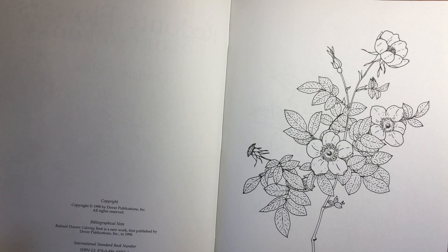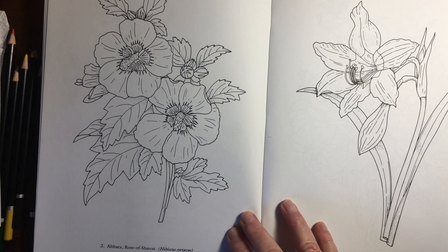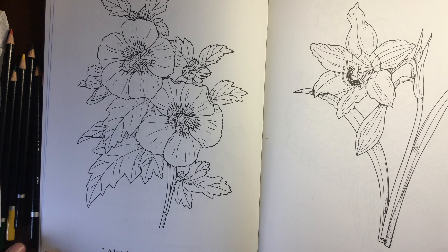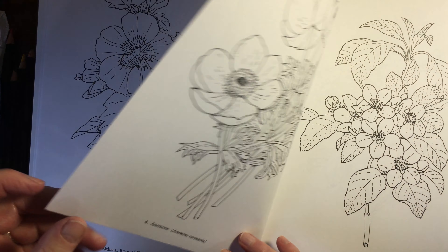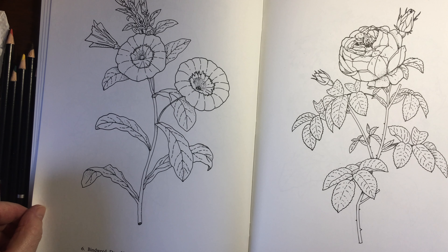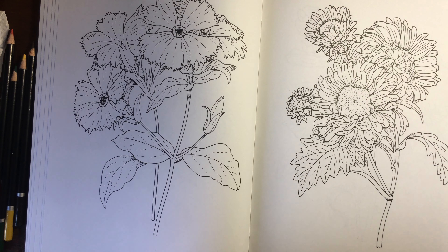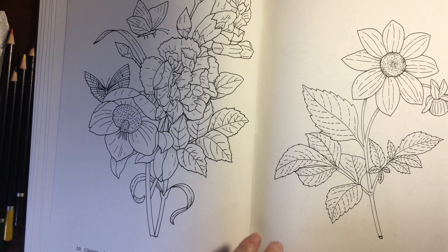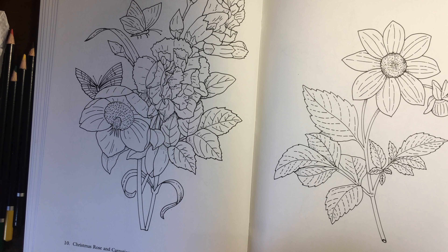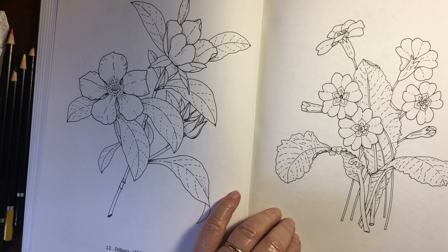So there we go — Alpine Briar Rose, Althea Rose of Sharon or otherwise Hibiscus, Amaryllis, Anemone, Apple Blossoms, Bindweed, Burgundy Rose, Campion — that makes me think of fairy stories — China Aster, Christmas Rose — I love those — and Carnations, Dahlia, English Primrose, so pretty.